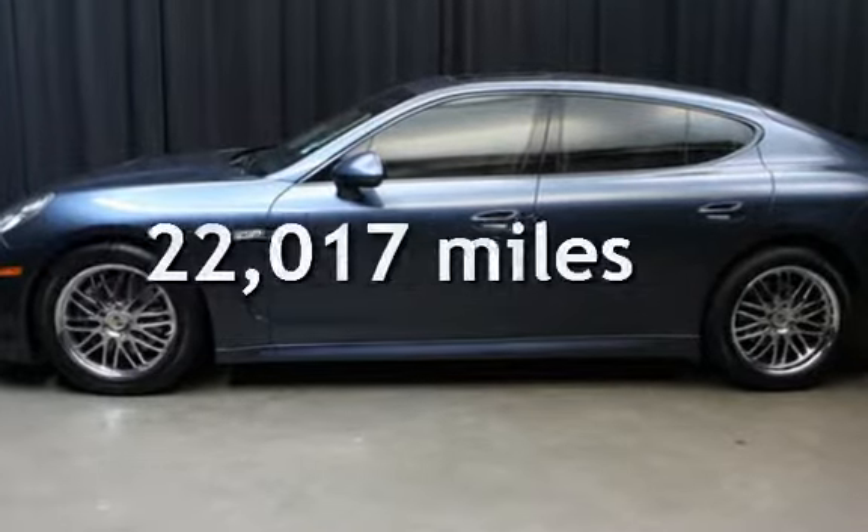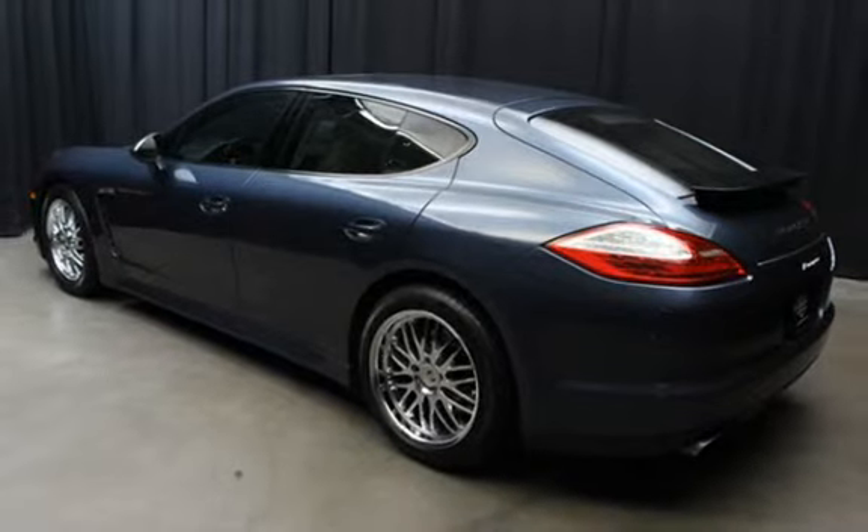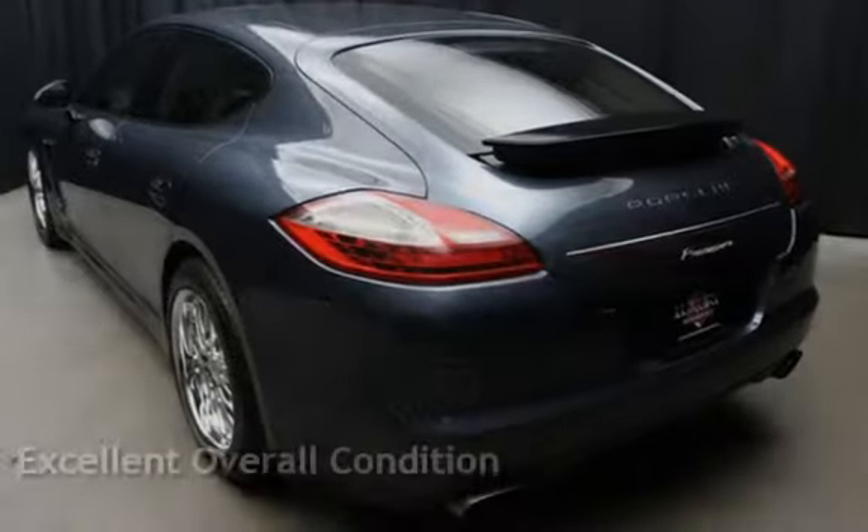This Porsche is a great value with less than 23,000 miles on the odometer. This vehicle is in excellent overall condition.